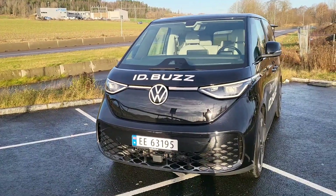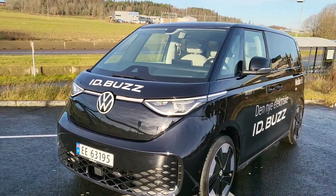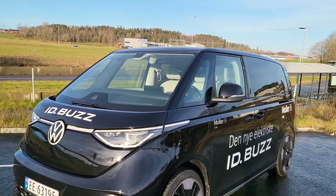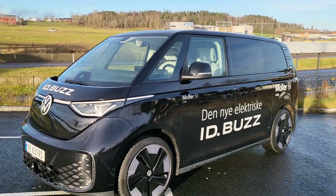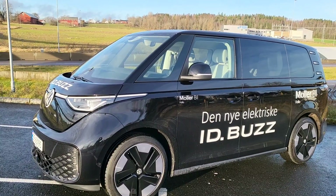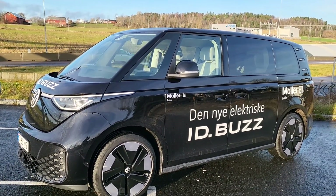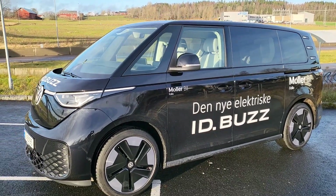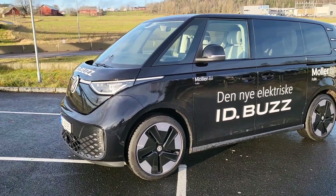The ID Buzz reminds me of my army days in Switzerland where we had Volkswagen military buses — super nice to ride. This one is no different, really nice to ride. The dimensions are simple: 4m x 2m x 2m, so 4.17 meters long.